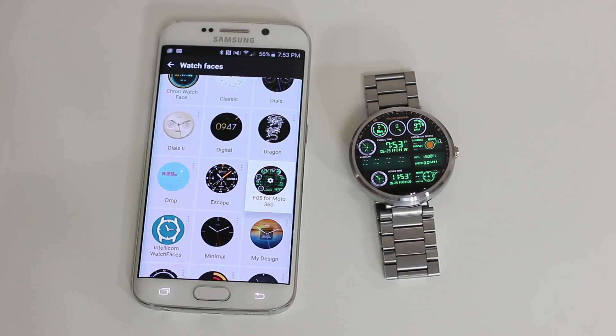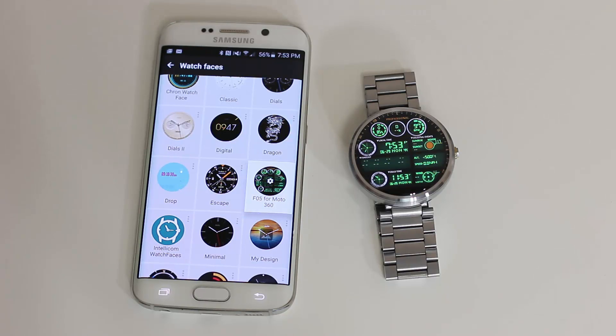That brings us to the end of this video. Make sure to watch part one of the top 10 Android Wear watch faces — links are in the description below. Let me know which was your favorite watch face from this list, or tell me one of your personal favorites from the Play Store. Make sure to follow me on Twitter and Facebook, and subscribe for more videos. Have a great day — Saki out.